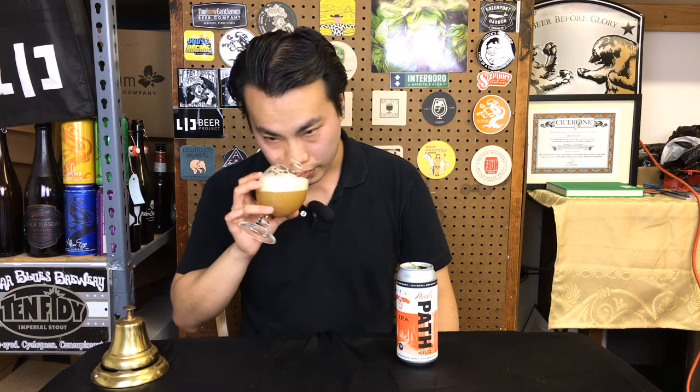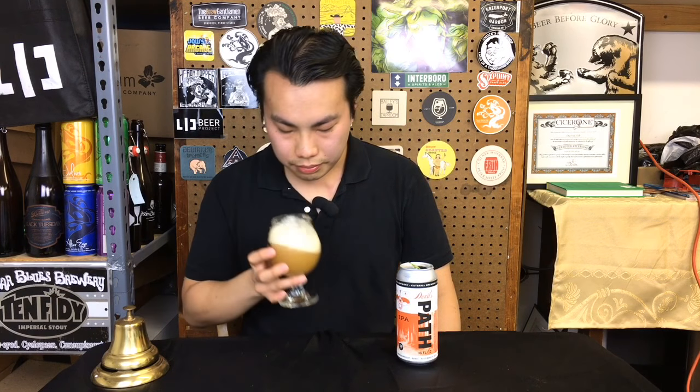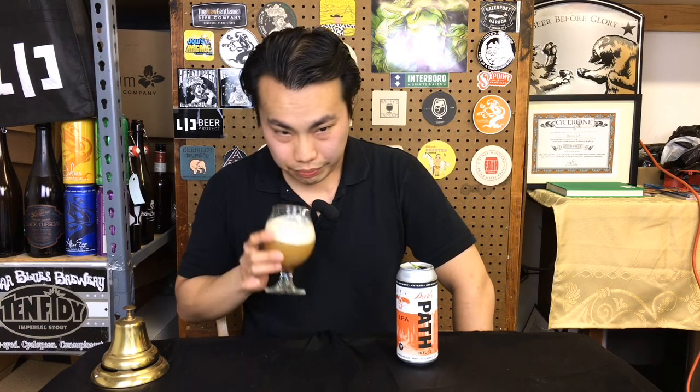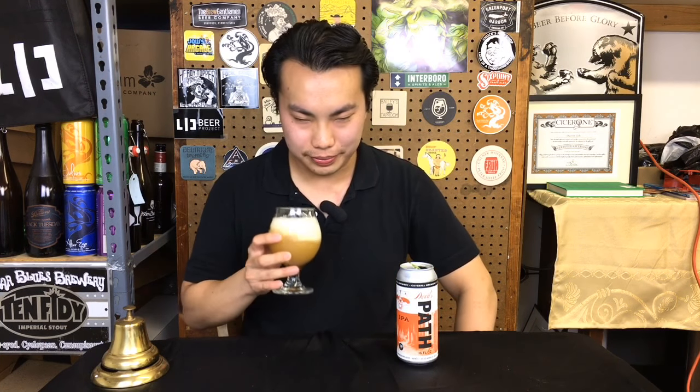Let's get the aroma. Not jumping out of the glass too much, but I'm getting a little bit of tangelo, lemony citrus. Yeah, a slightly concentrated orange character, a little bit like — what is that — a Tang kind of aroma. Shout out to the 90s. Some tropical dancing in there as well. There's a little bit of pineapple, mango quality.